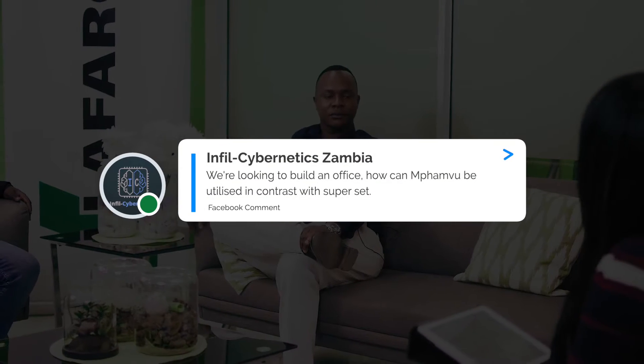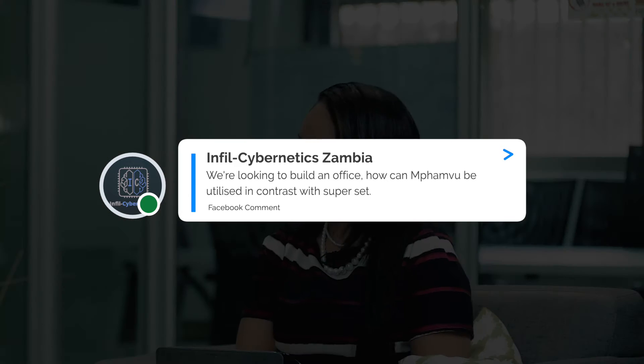Referring to questions from our Facebook page, there's one from Info Zambia that reads: we are looking to build an office — how can Mpamvu be utilized in contrast to Superset? Mpamvu is a general purpose cement ranging from domestic to large building projects, including road stabilization. Mpamvu can be used for concrete works as well as mortar, so that office block will have the luxury of using Mpamvu for both.